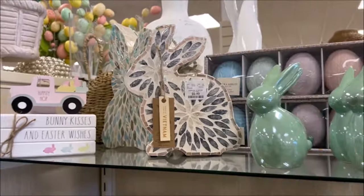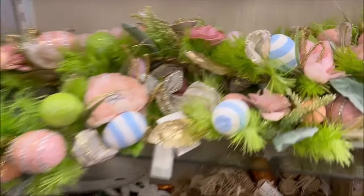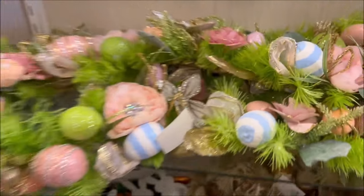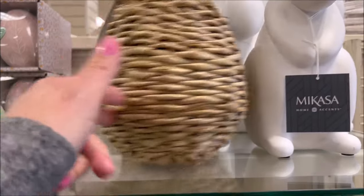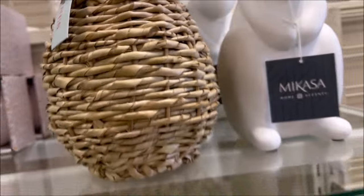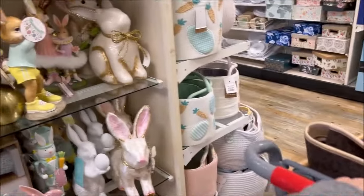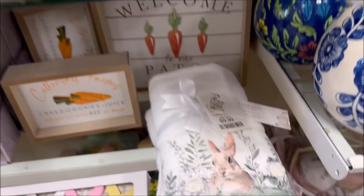They have a lot of cute bunny rabbits, ceramic ones. I thought this was really cute — it's $29.99, and it's a giant Easter garland, very pretty. Over here we have a woven Easter bunny basket for $12.99 — I'm loving that one. And there's a cute little towel set for $9.99 with a little bunny rabbit in the grass.